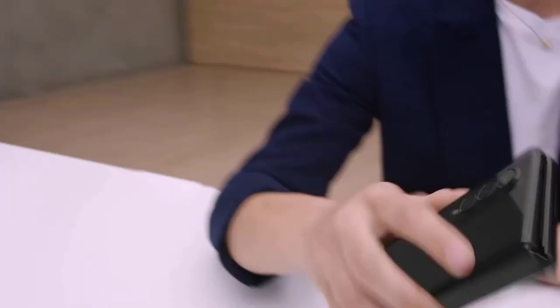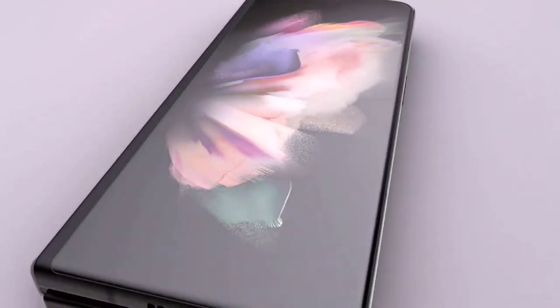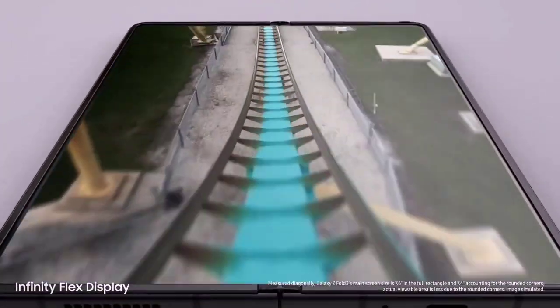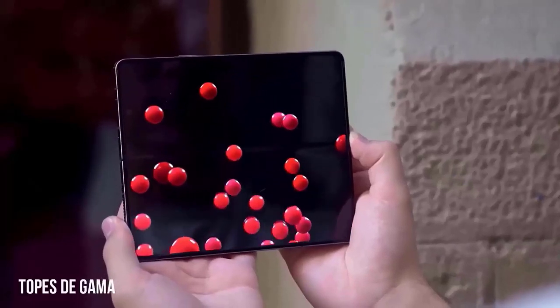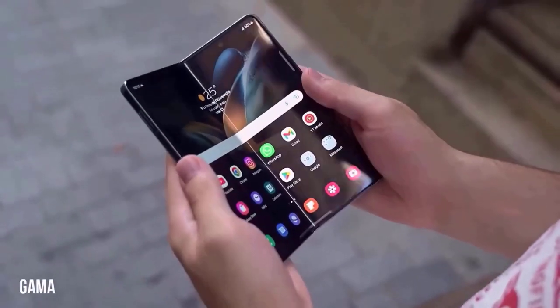The Galaxy Z Fold 5 is expected to feature an impressive camera setup that captures stunning photos and videos in any lighting condition. With advanced imaging technologies and AI enhancements, users can unleash their creativity and capture memories in breathtaking detail.